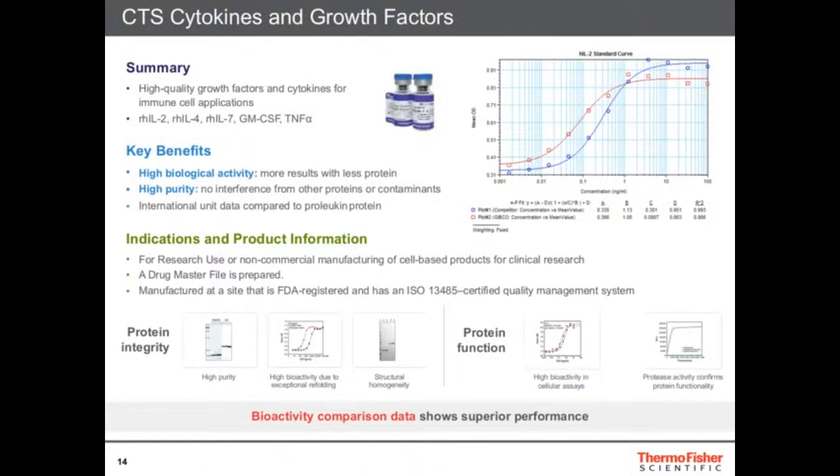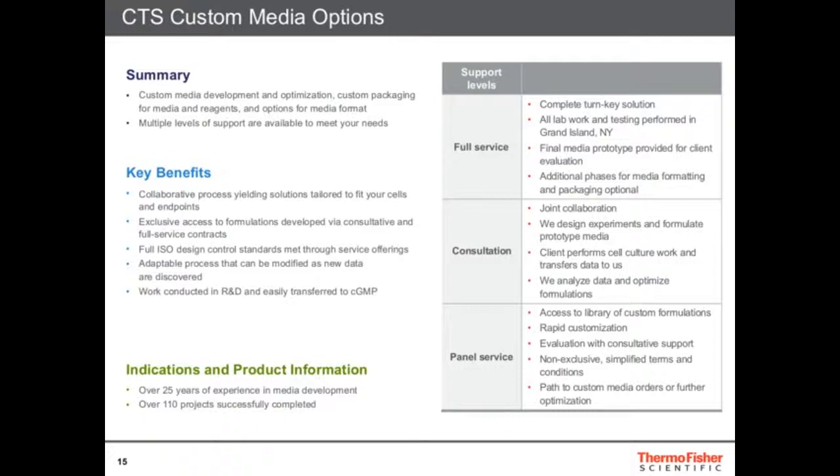We also have cytokines and growth factors — a lot of IL-2, IL-4, IL-7, and many other growth factors needed for T-cell growth. We have the AIM V and OpTmizer media, but we also do a lot of custom media work. Some customers don't want phenol red, or they want different additions and different formulations. We have a whole group that can customize everything — from full service to consultation to a panel where we can send you 24 different media formulations to test. Most importantly, we can also manufacture at very large scales under GMP conditions, offering a lot of customization.